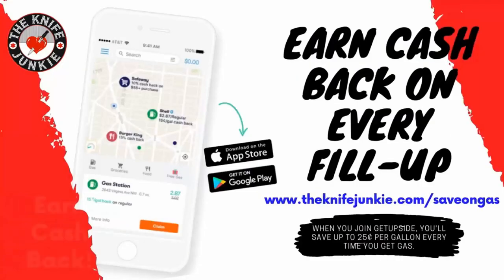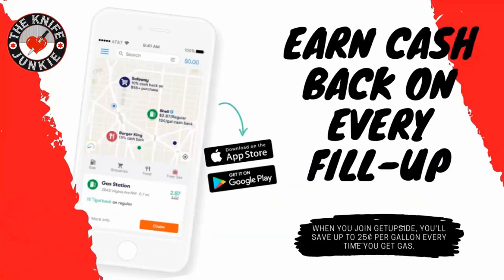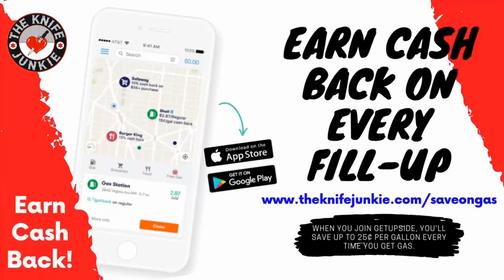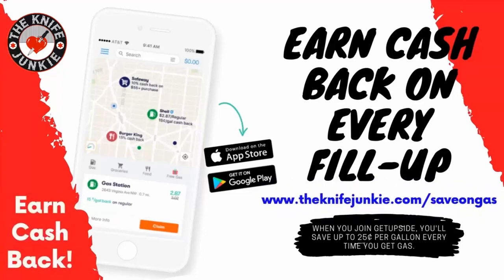The GetUpside app is your way to get cash back on your gas purchases. GetUpside is an app you put on your smartphone. Whenever you need to get gas, search your area for savings, claim your discount, fill up your tank, and then take a picture of the receipt with your phone. You've just got cash back. Visit theknifejunkie.com/save-on-gas to get the app and start saving.